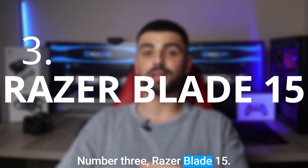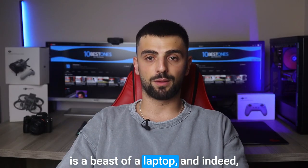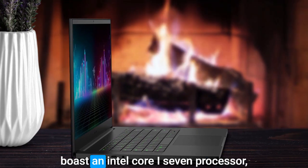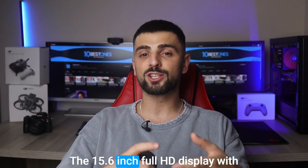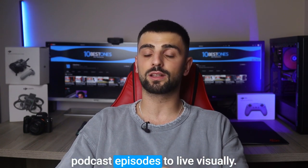Number 3: Razer Blade 15. The Razer Blade 15 is a beast of a laptop, and it's definitely perfect for taking your podcasting to the next level. This sleek and powerful machine boasts an Intel Core i7 processor and a whopping 16GB of RAM, ensuring smooth multitasking and seamless audio editing. The 15.6-inch Full HD display with excellent color accuracy brings your podcast episodes to life visually.